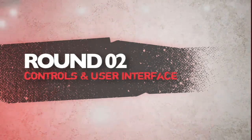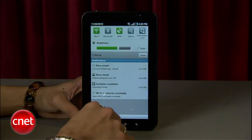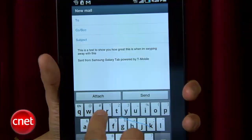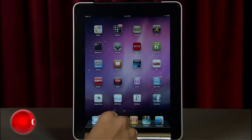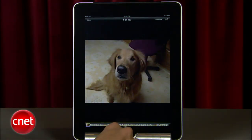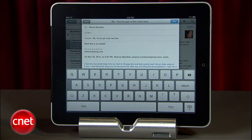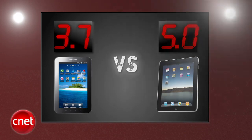Round two is controls and user interface. The Galaxy Tab is pure Android — familiar if you've used it before, but it offers the same experience as a phone with nothing unique for a tablet. Widgets don't align with icons, and newcomers might feel intimidated by the learning curve. The iPad's user interface is so simple that even toddlers as young as one and a half can use it. The keyboard is more spacious, and the iPad was snappier navigating overall. The iPad strikes hard with another perfect round, and the Galaxy Tab gets a 3.3. Apple leads by more than a point after two rounds.